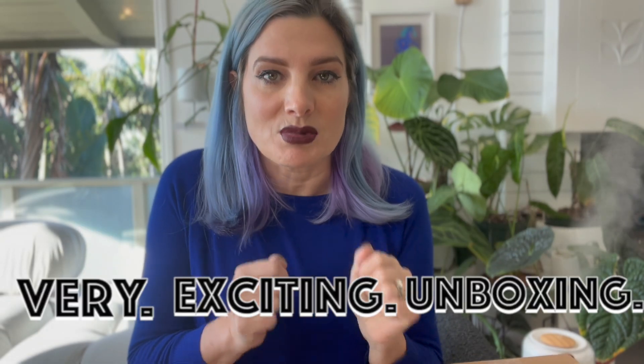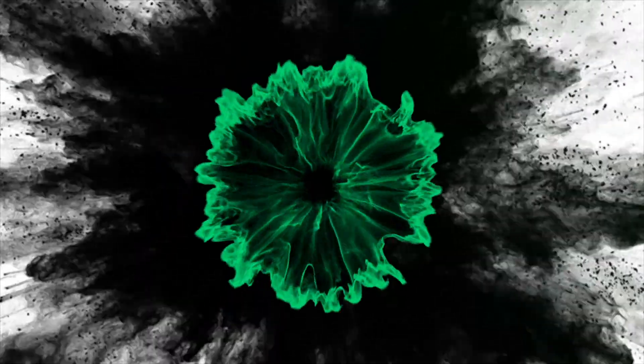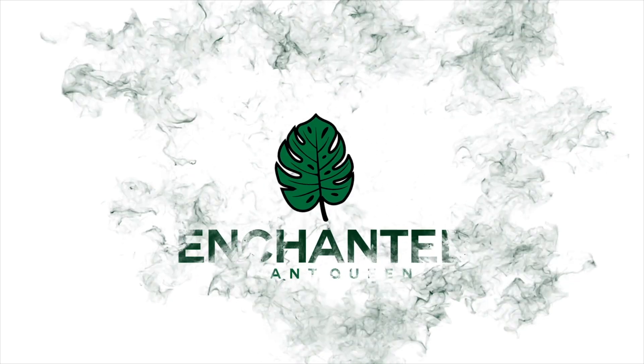I have a very exciting unboxing. This plant is a very dramatic plant — it's a bit of an emotional roller coaster. Let's get into it. Good morning! It's daytime filming. As you can see, it's not pitch black outside because there's no work today.